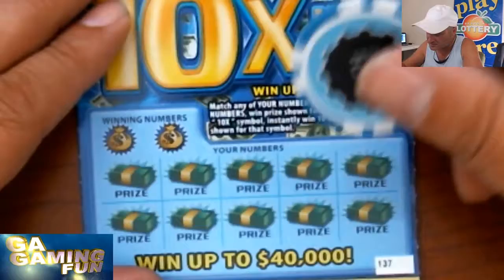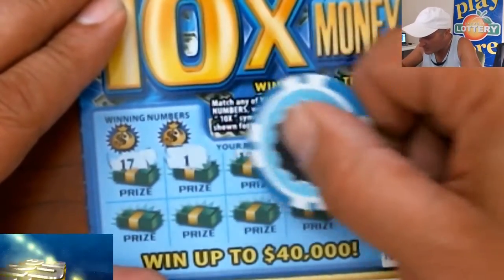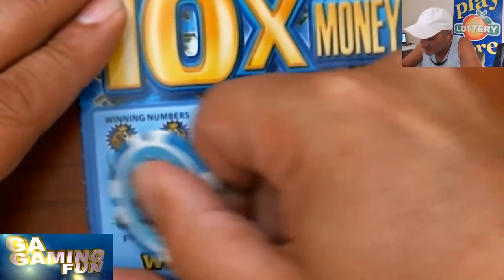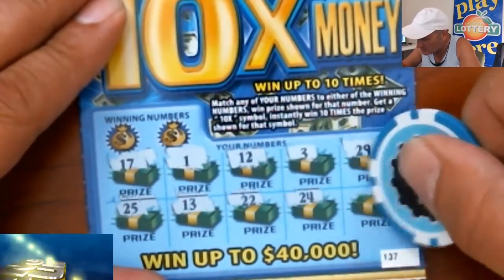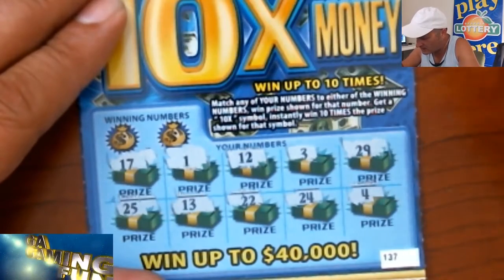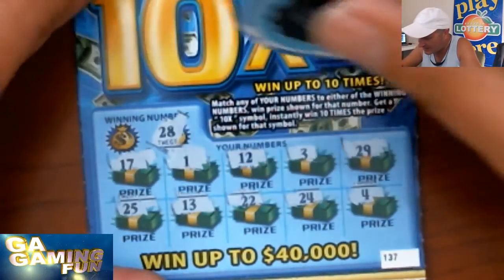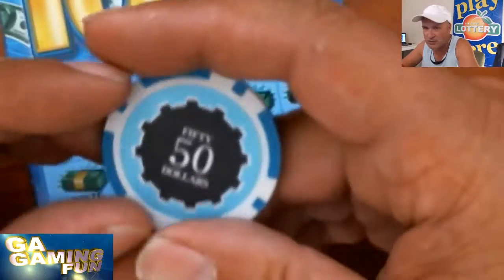Let's go to the next ticket, we only have two more to go. We would love to see that 10x symbol: 17, 1, 12, 3, 29, 25, 13, 22, 24, and 4. I don't see any duplicates. Do we have a 28 or 29? No. How about an 8? Nope. Let's go to the last ticket and give Jim Tuyo's poker chip one more chance.